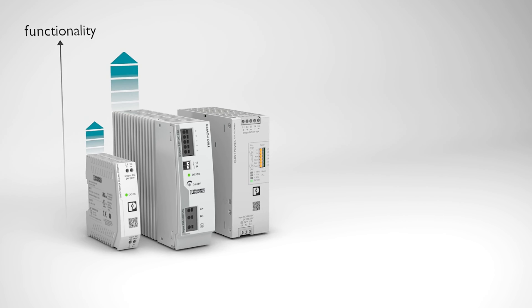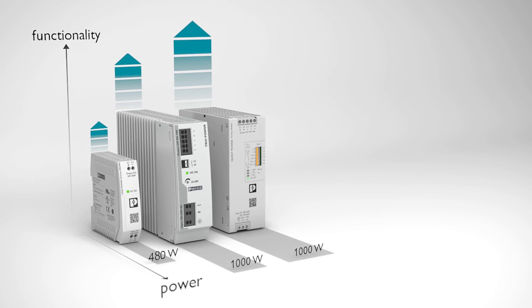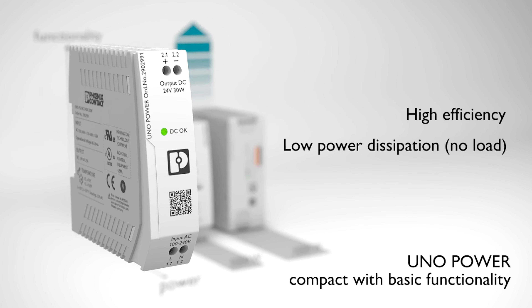Power supplies from Phoenix Contact for superior system availability. Compact and efficient in the power range up to 480 watts.